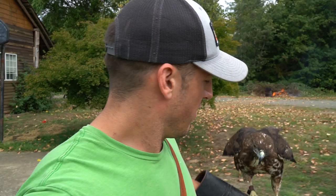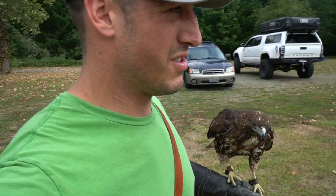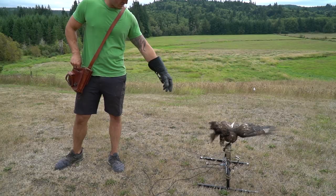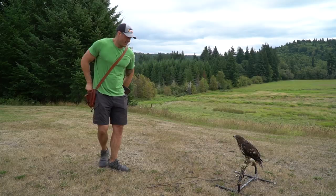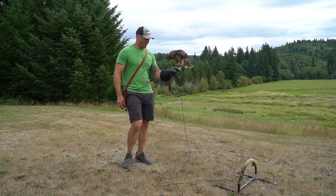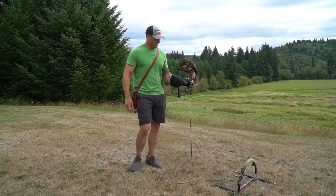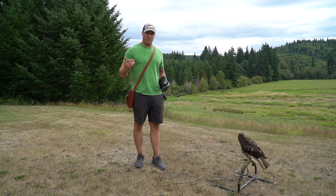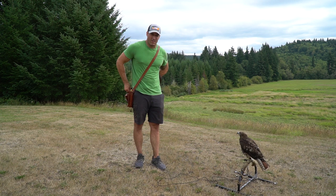I'm going to go ahead and start training her. First we'll start off with a few short hops to the fist. Carol and I are headed to the backyard — I want to build up a good routine, get her used to hopping to the glove again. Another thing I'm working on is getting her to jump off the fist as well. I've been teaching her that when I tip my glove down it means it's time to hop off my hand. It took all day to teach her because she wants to hold on in hopes I'll give her more food without doing another trick.